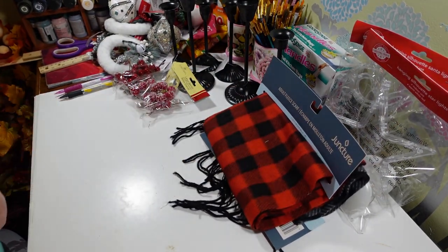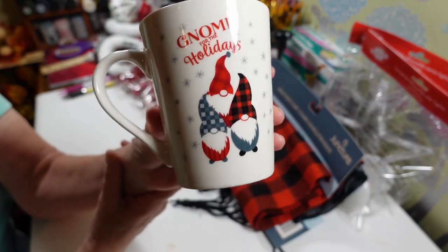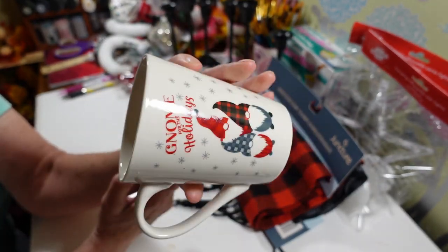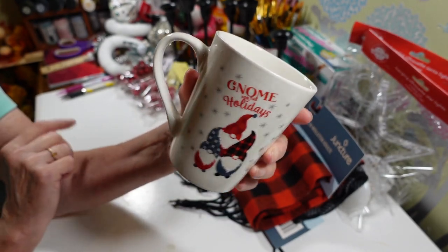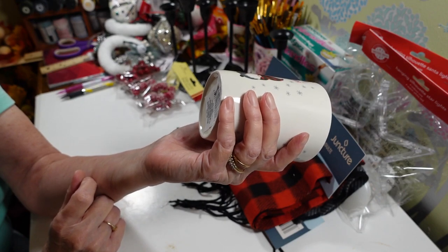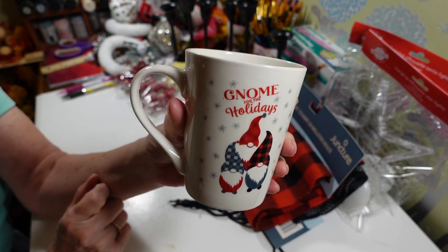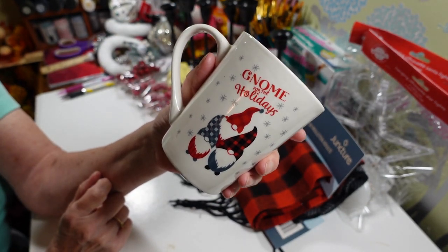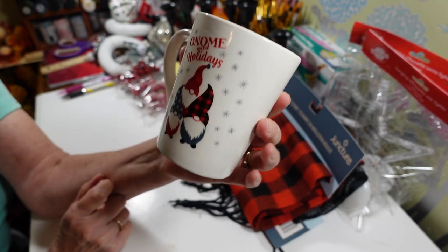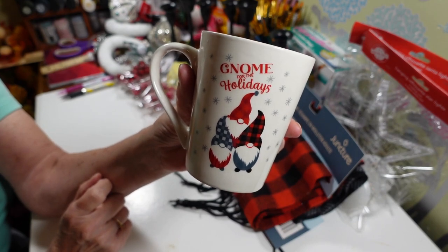I picked up this coffee cup because I'm addicted to coffee cups. This one says 'Known for the Holidays' and I absolutely love these. I like a big cup of coffee — I don't want a little tiny cup. It's microwave safe and dishwasher safe. I should have got two, but I don't need any more coffee cups. I will use this for the holidays though.